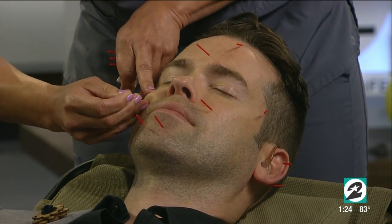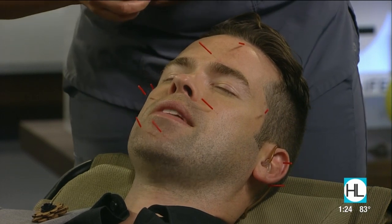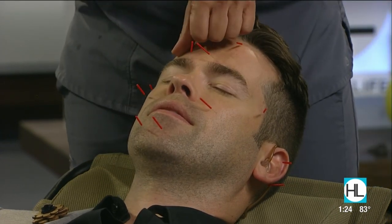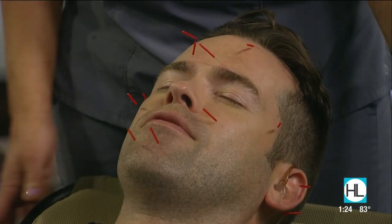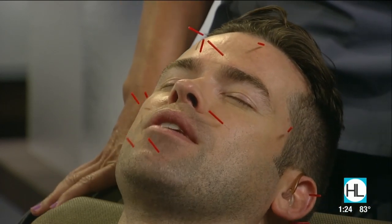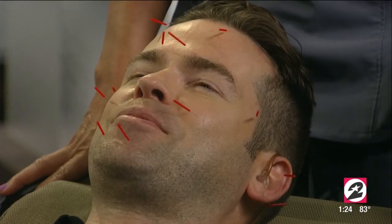While Rachel continues placing the needles, Derek describes the sensation as a tiny little pinch on entry, but nothing after that. It's his first time doing acupuncture. He notes he can see the needles in his peripheral vision. The needles are flexible, so if you moved your head they would just bend rather than cause injury, though there's no need to test that.